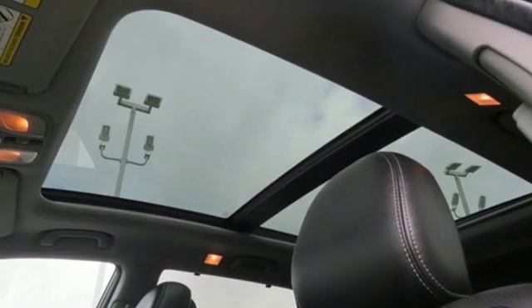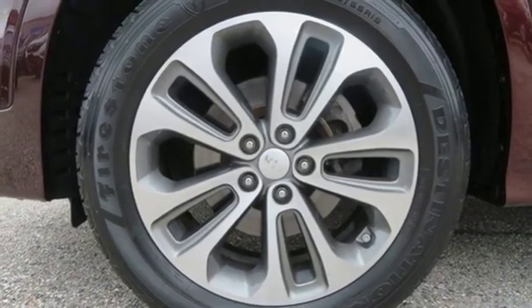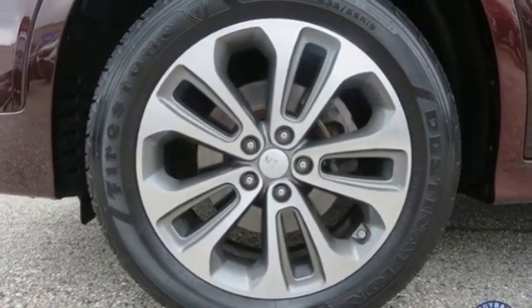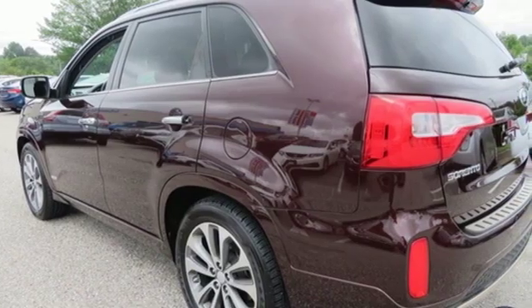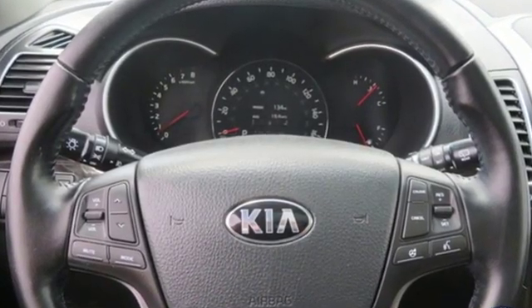Automatic transmission, power sliding and tilting sunroof, electronic shift on the fly and V6 engine. Consumer Reports finds the Sorento offers lots of interior space yet is easily maneuverable and simple to access.